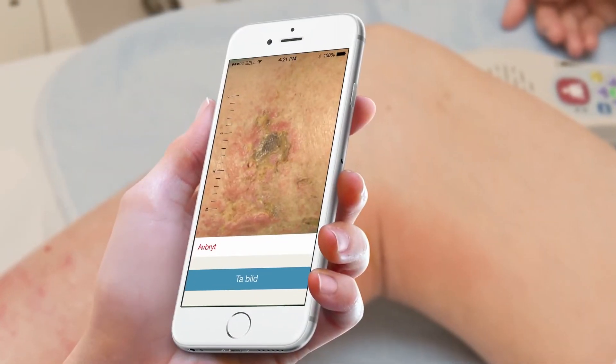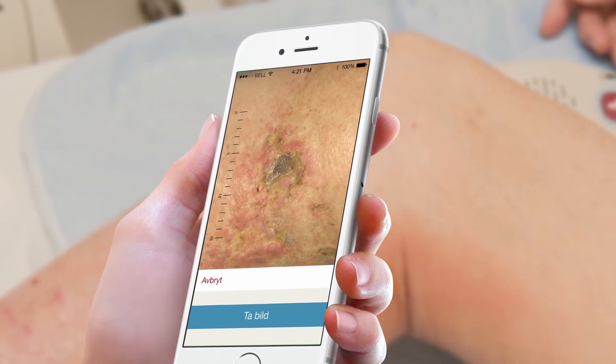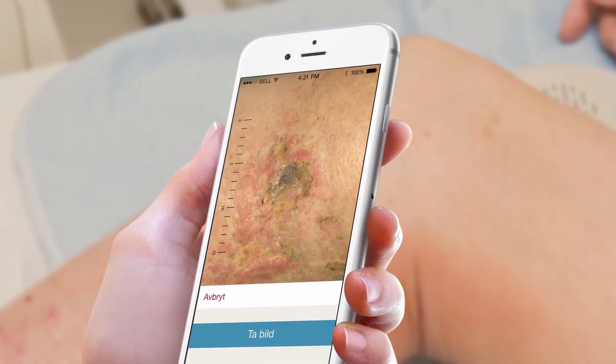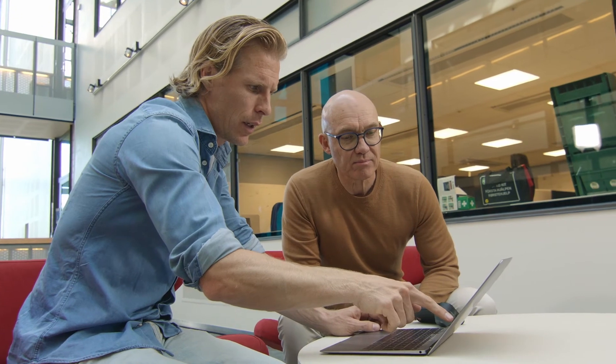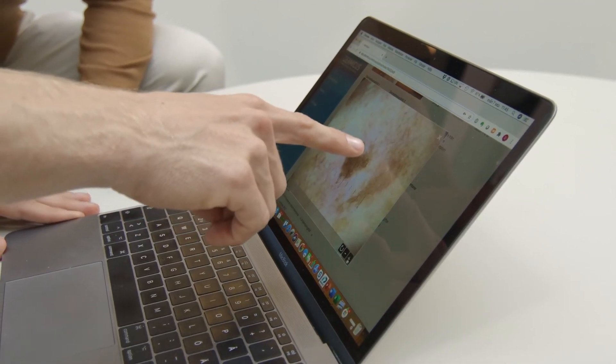We have also extended our offer to include wounds, and leg ulcers specifically as well. COVID-19 has really fast-forwarded the transformation. Our digital platform and process is set up to limit unnecessary physical visits to the healthcare system.